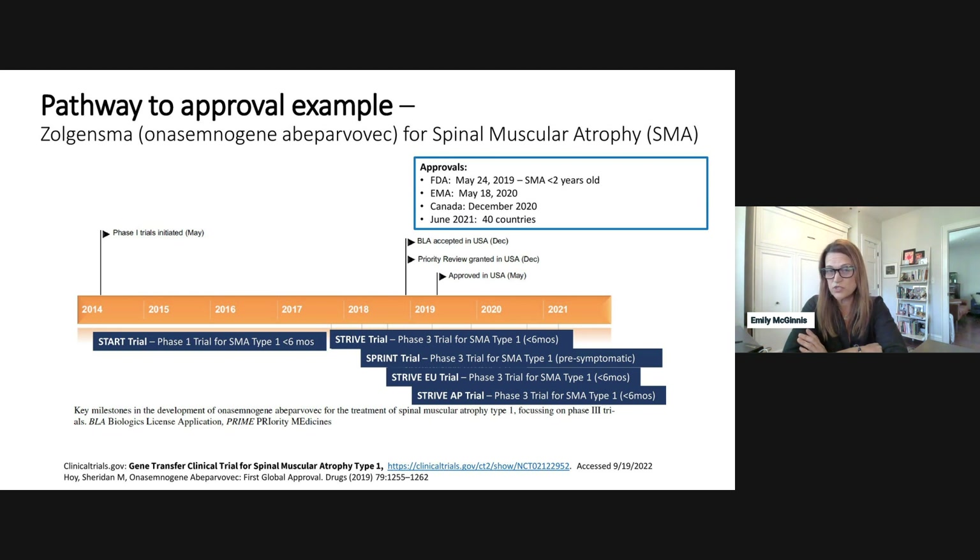Global approvals followed: EMA in May 2020, Canada in December 2020, and as of June 2021, Novartis reported Zolgensma had been approved in 40 countries for the treatment of SMA, with varying indications. Different regulatory milestones occurred along the way, including orphan drug status shortly after the phase one trial started, granted in the US and EU.